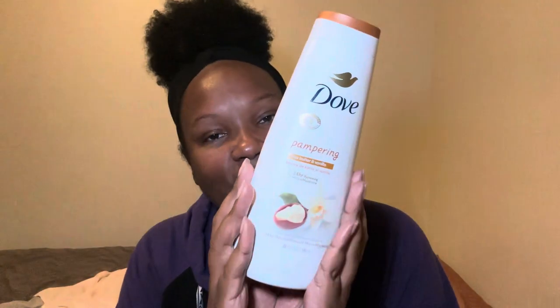Hey y'all, how y'all doing? We are on day number seven of the fragrance layering combo of the day diaries. Let's see what good sis wore today, starting off with one of my favorites from Dub.